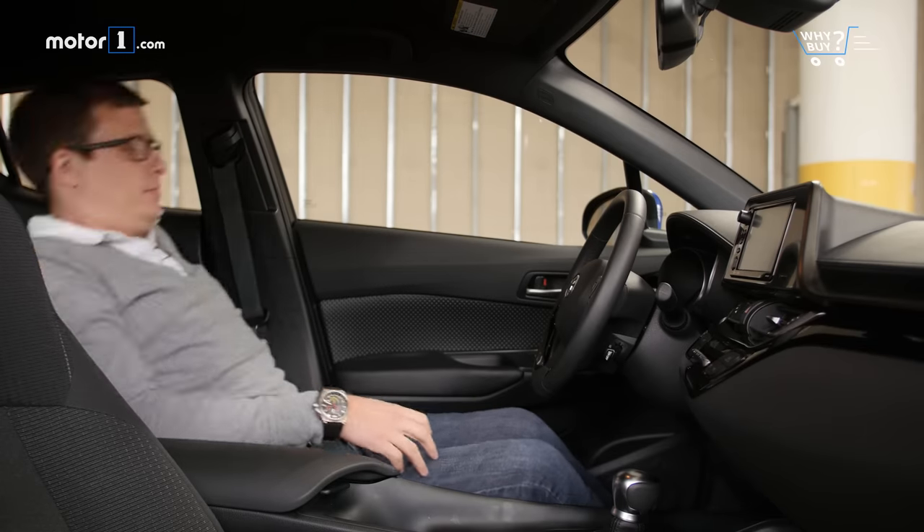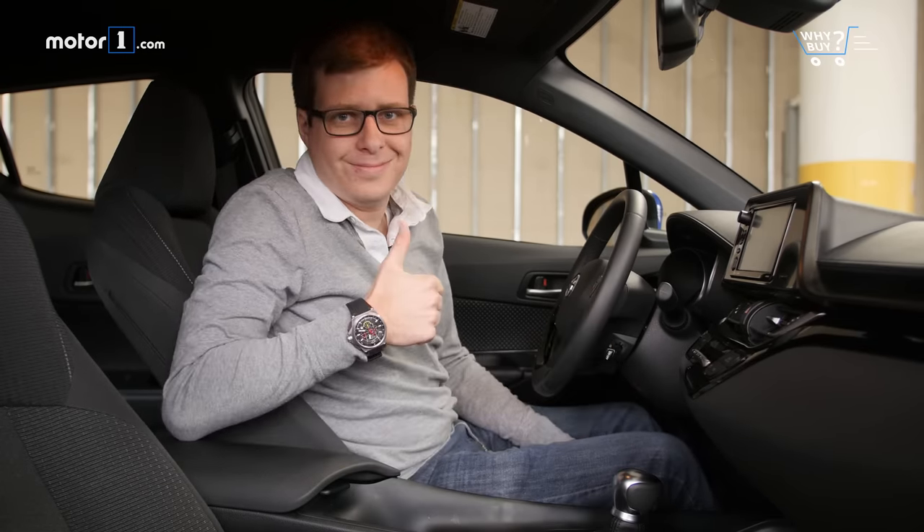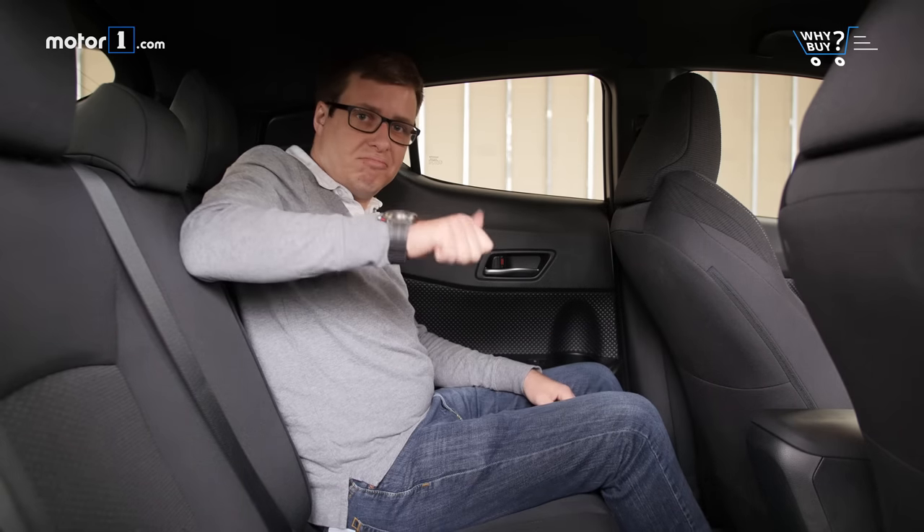There's enough room up front for regular-sized adults to get comfortable, though it is definitely on the smaller side for all SUVs. The back seats feel a little bit cramped too, so a long road trip with four adults on board wouldn't be great.